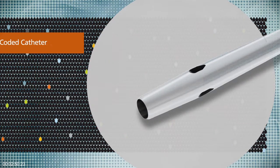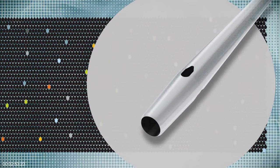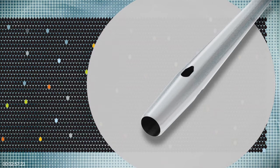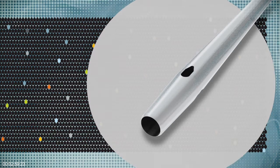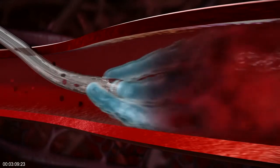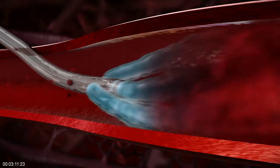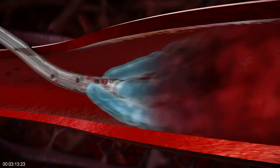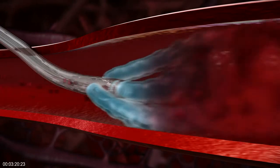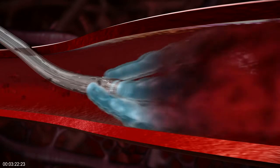Unlike other IV catheters, BD Nexava Diffusix power injection technology incorporates unique teardrop shaped holes that are designed to maximize the diffusion of contrast into the bloodstream. This design enables BD Diffusix to reduce the force of contrast on the vein by up to 50%. It also reduces the forces resulting in catheter motion and dislodgement from the vein by 60%. This means clinicians can now confidently choose smaller catheter gauge sizes without compromising patient outcomes.